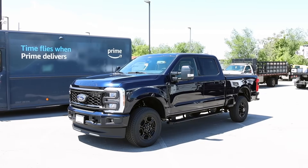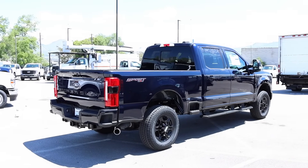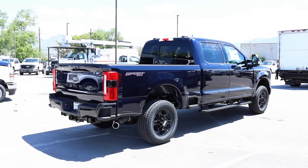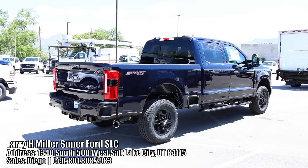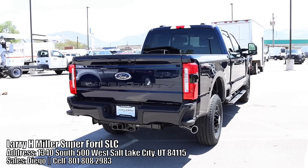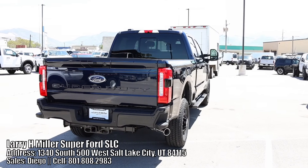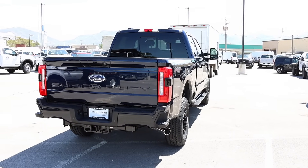Alrighty, so I figured it out. This is my favorite color for the Super Duty. And if you don't remember, I ordered a platinum in this color that I never got. I borrowed this truck from Larry H. Miller Super Ford here in Salt Lake City. I'm not sure if it's available. Let's go ahead and check out the window sticker so you guys can see some of the options, and then later on in this video, I'll show you guys the payload.